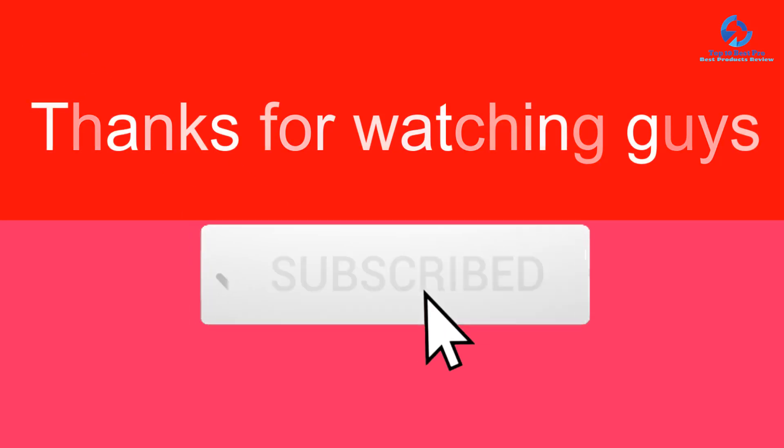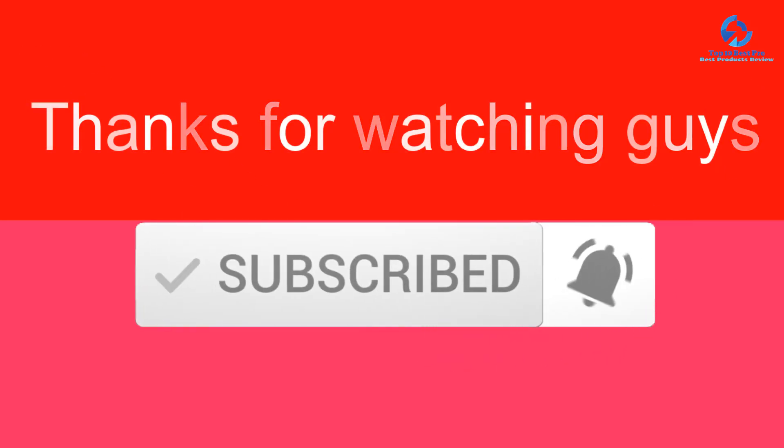Thanks for watching. I hope you liked this video. If it was helpful, please like, comment, and subscribe. If you have any questions related to these products, leave a comment below and I'll get back to you as soon as possible.